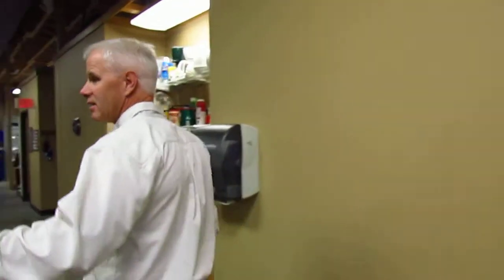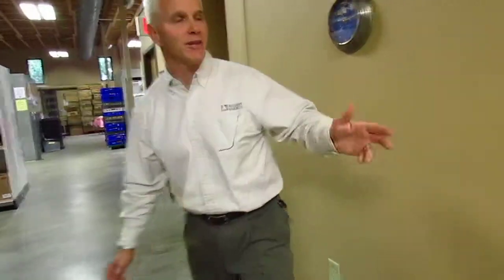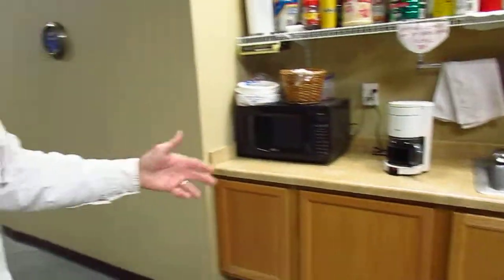This sink here is basically just for our volunteers — it's not the new sink, it's always been here. It's a little bit of a break area; we have coffee and some supplies here for the volunteers.